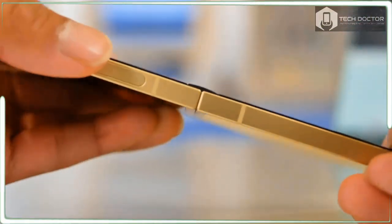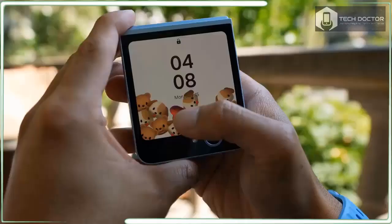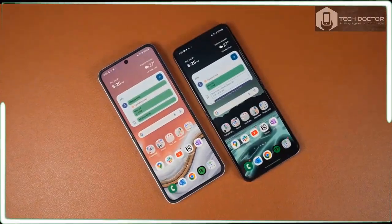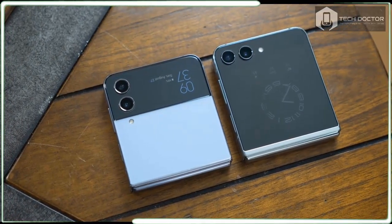Samsung adds new Galaxy AI features, a larger battery, and a faster processor to offset the Galaxy Z Flip 6's higher cost, but the flip phone still struggles to justify its new price, especially when rivals like the Motorola RAZR Plus 2024 cost the same as before.